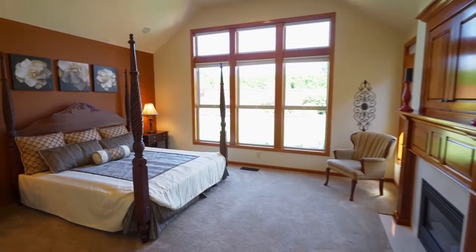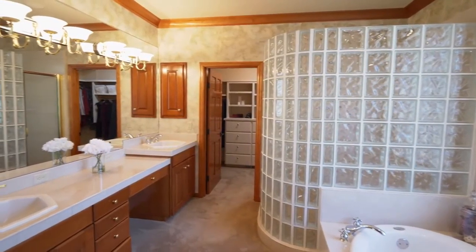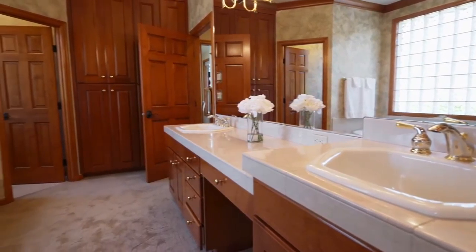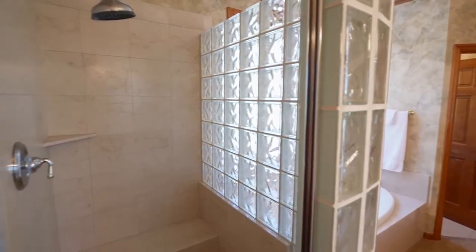The spacious master suite is complete with a fireplace, access to the back patio, and sound system. The luxurious master bath features a dual-sink marble vanity, jetted tub, large shower, and a walk-in closet.